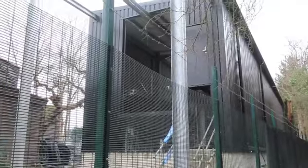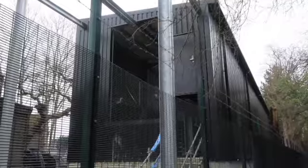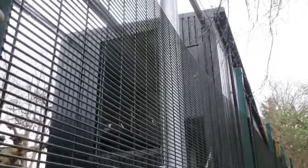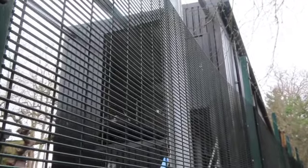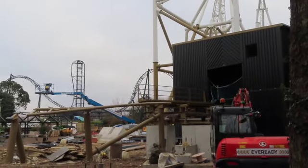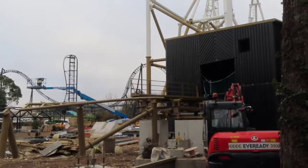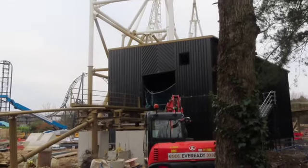So the first thing we're seeing down at Hyperia is the maintenance building. You can see they've started putting the power infrastructure for the attraction in - so basically power and lights and things like that are now starting to go in. The outer bank out of the station has started to be put in place with track, as well as the station, which has kind of started being completed.